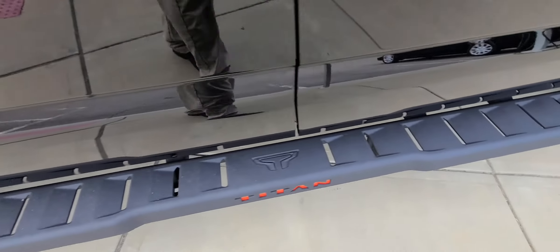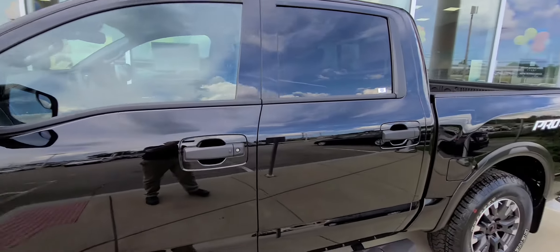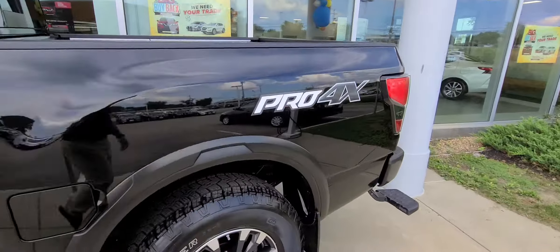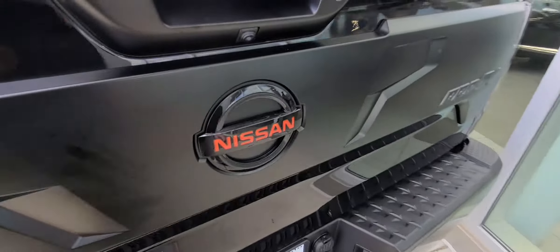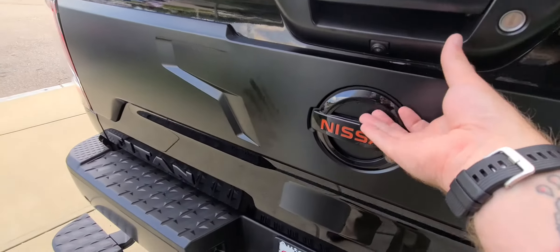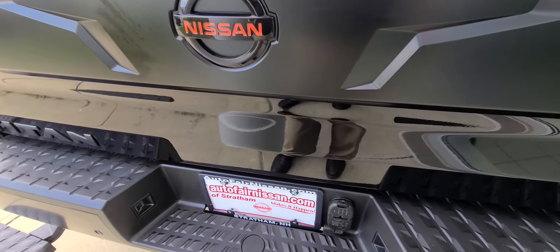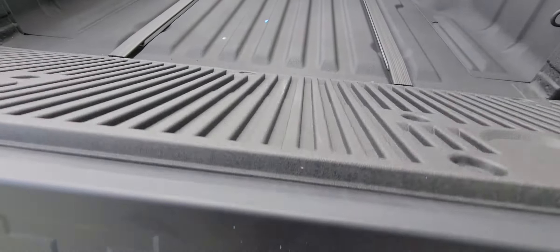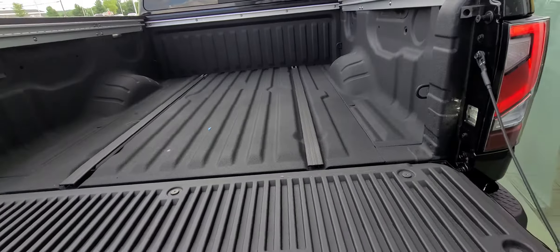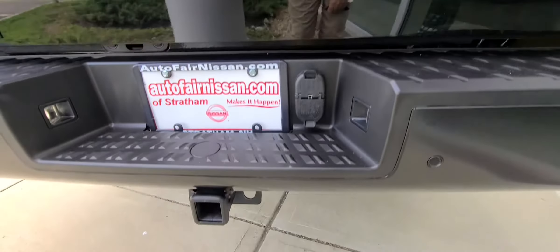I love the logos right there as well. Coming around to the back, you have the step up right here, getting that nice orange highlight. Let's unlock it — there we go. Nice easy fold down right there, bring that back up.